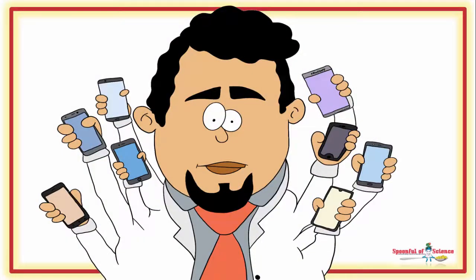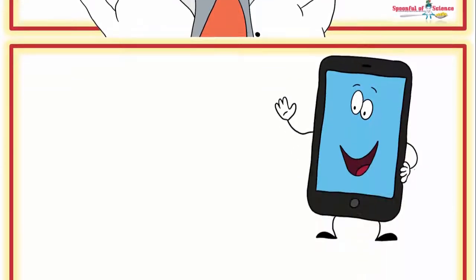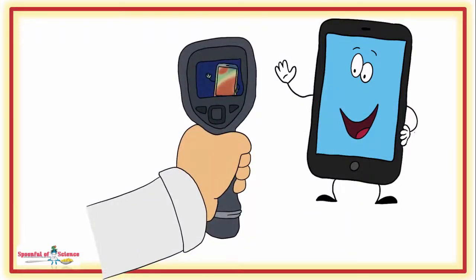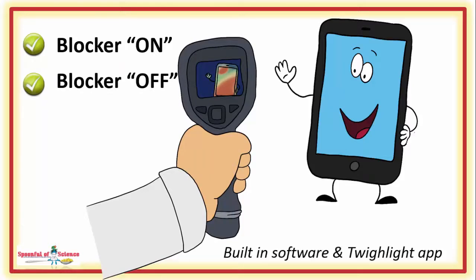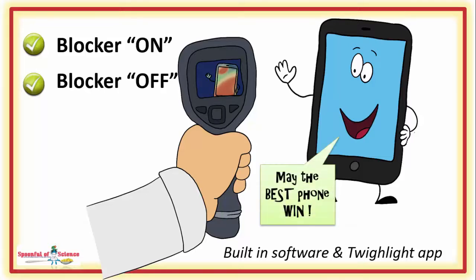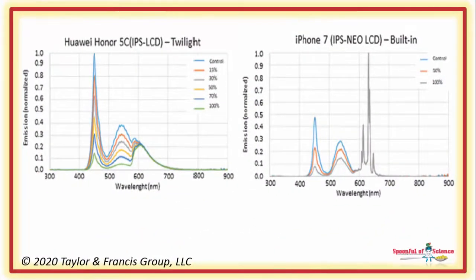Since there are differences between screen technologies and software options, the team looked at several different phones. Step 1 in their analysis was to measure the spectrum of light each phone was emitting. This was done by placing the phone in front of a spectrograph, with and without the blue light blocking software activated. They experimented with built-in software as well as the Twilight app — one of several apps available from Google Play offering blue light control, with the intention of attenuating melatonin suppression. Each phone had its own idiosyncrasies, but in all cases the software delivered on its promise to tone down the blue.